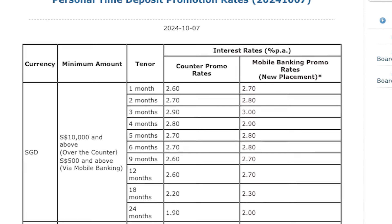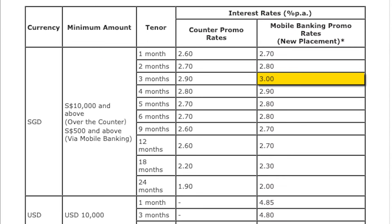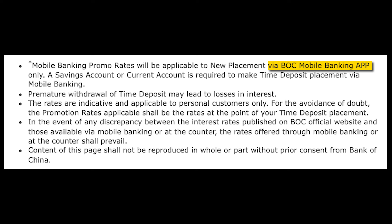If you are not a Citigold or Citigold Private Client, then you can consider Bank of China's promotional rate of 3% per annum for 3 months. Please take note that this promotional rate is for new placements and must be done via mobile banking. The best part is that the minimum amount is just $500 and above. Note that a savings or current account is required to make the time deposit placement via the mobile banking app.